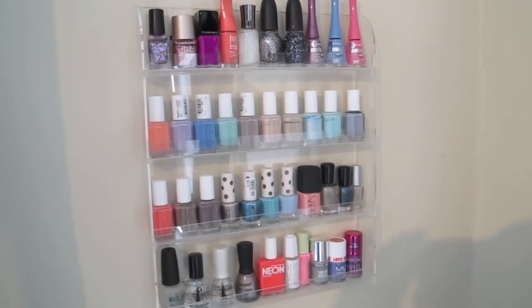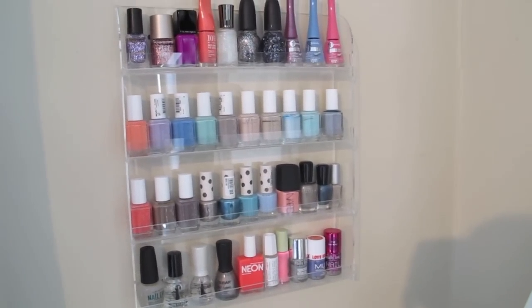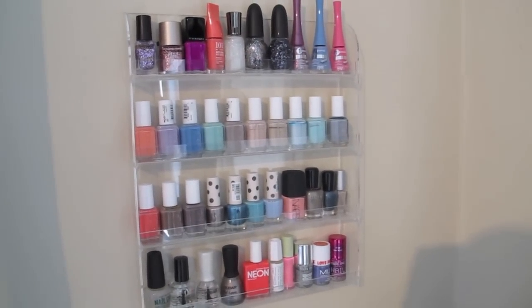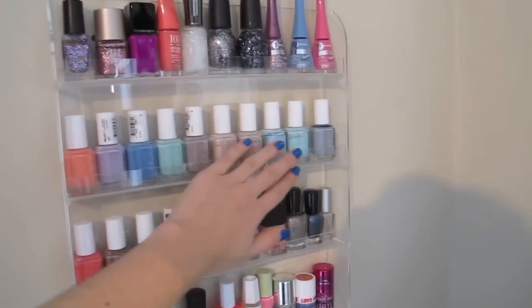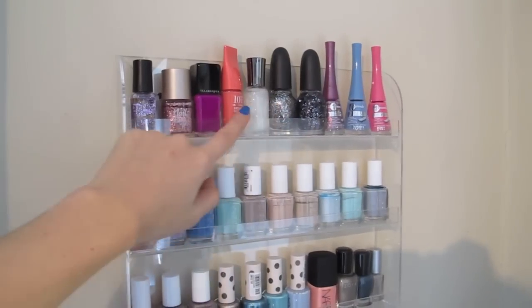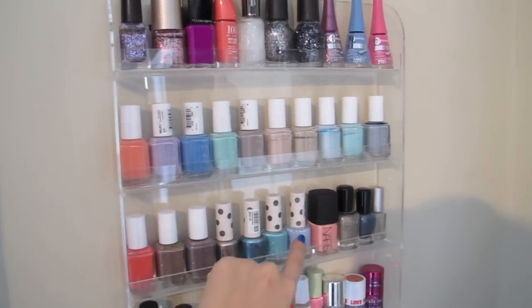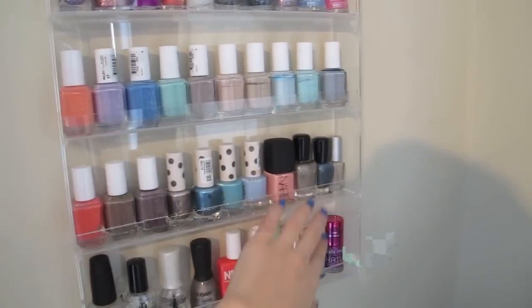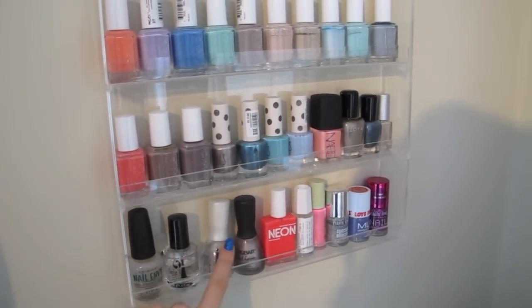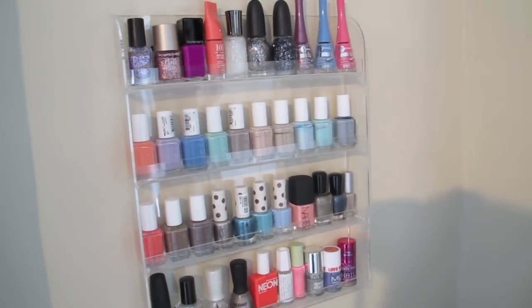This is where I keep the nail polishes that I want to use. I have a big makeup case where I keep all my nail polishes, but these are the ones I want to try and use. I've got all my Essie polishes, some Bourjois, OPI for Sephora, an Illamasqua one, more Essie, Topshop, a Nars, Zoya, Nubar, my base coats and top coats, and a few random ones. These are the polishes I like the best.